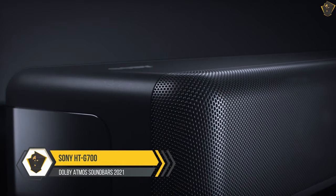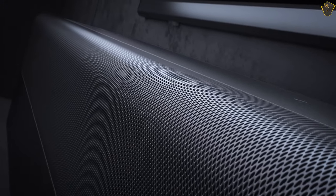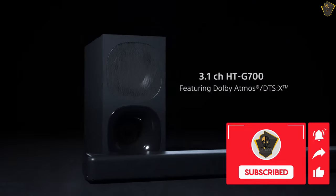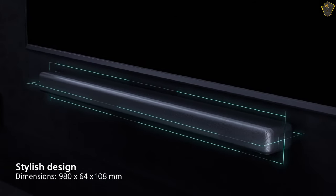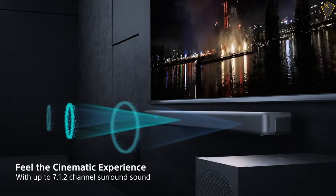Sony HTG700. If you have a brand preference and you like Sony audio devices, the Sony HTG700 would be the best pick. This is the best Dolby Atmos soundbar under $500 with advanced features. The 3.1 channel audio device supports DTS-X2. With the main soundbar, there is a wireless subwoofer that gives thrilling bass while enjoying action movies or playing games.